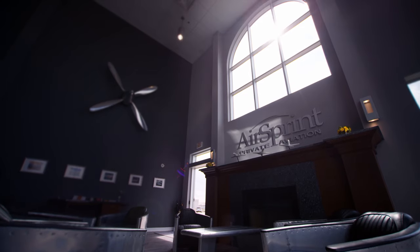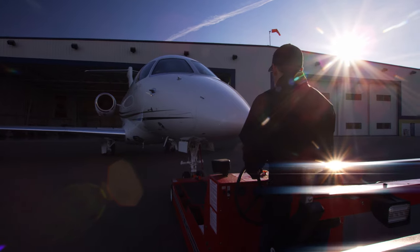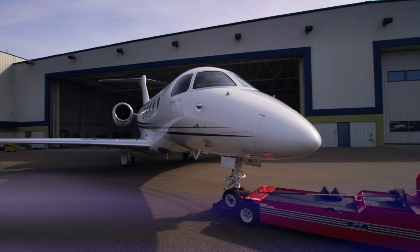Hi, I'm Scott Wenz. I'm the Vice President of Sales and Marketing with AirSprint. Thank you so much for taking the time to go through the ownership overview with us here today. What I'm going to walk you through is the two flexible ownership options we have available at AirSprint.